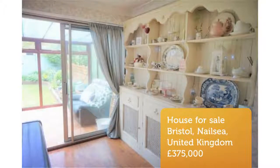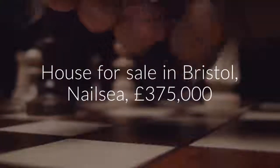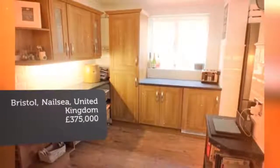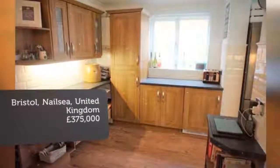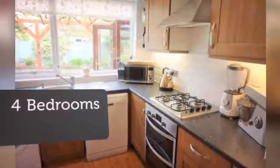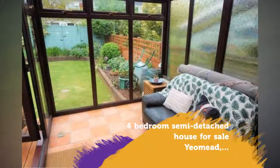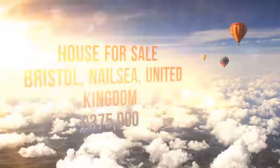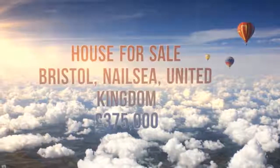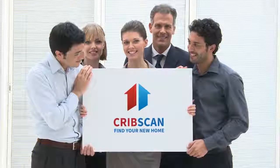Key Features: Three to four bedrooms, semi-detached house, driveway, quiet cul-de-sac location, great downstairs living space, garage, double-glazed, sunny garden, conservatory, stunning countryside views. Full description. Tenure: Freehold.